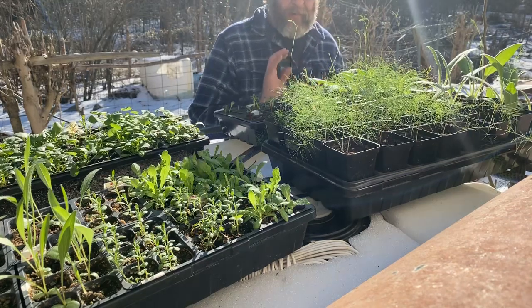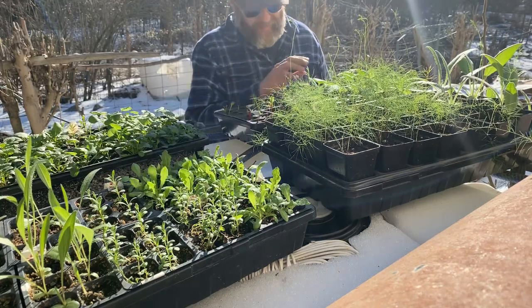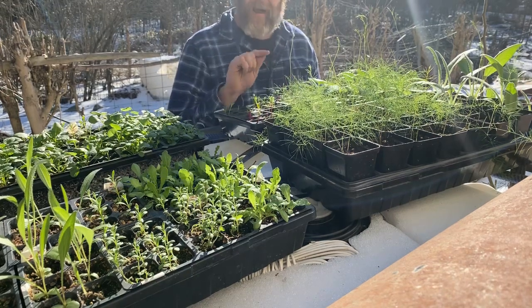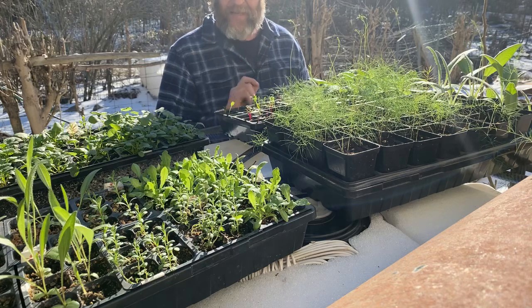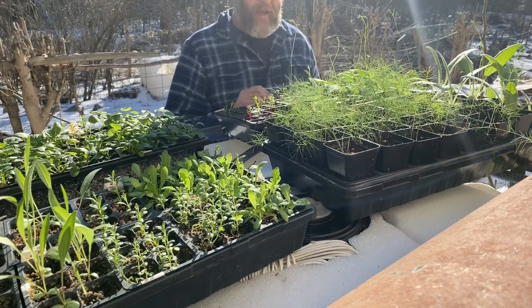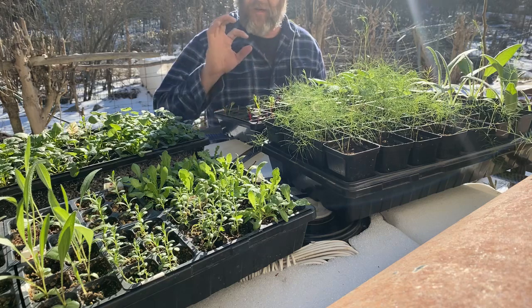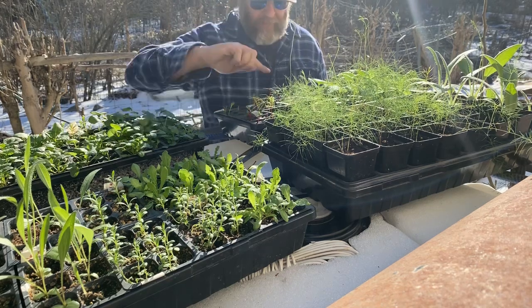They look really terrific. One of the things I've noticed this year about cold crops is that a cold crop likes to jump once it comes out if it's too warm. I should have transplanted these sooner and had them buried up to this point.